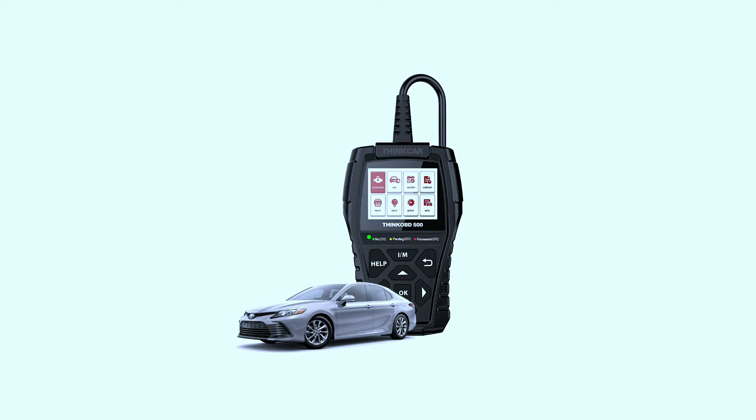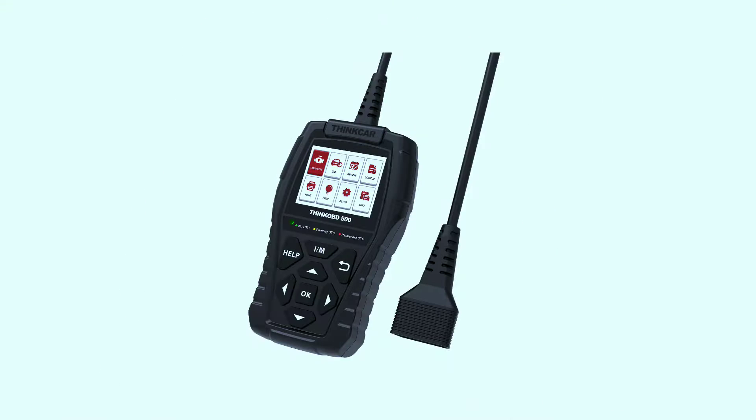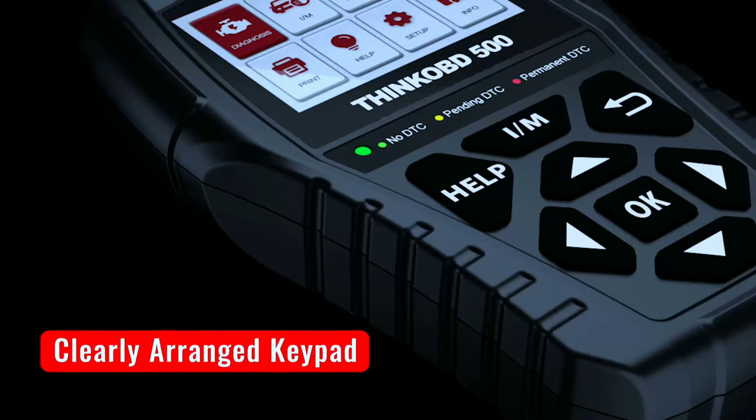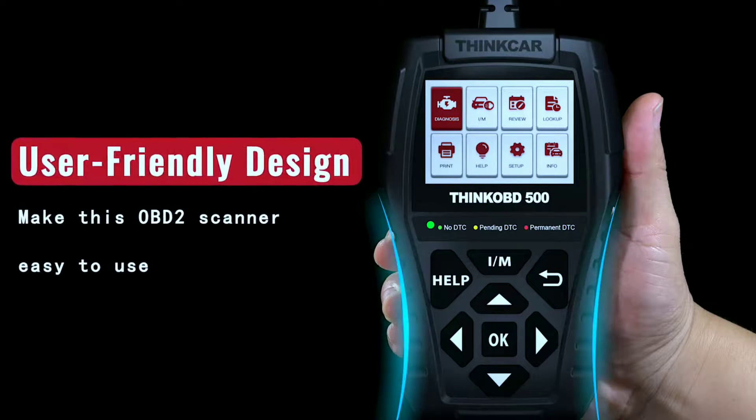First things first, let's talk about the design and packaging. The Think F500 comes neatly packaged, and the scanner itself has a sleek and compact design, making it easy to handle and store. It feels robust and well-built, which is always a good sign when it comes to automotive tools.